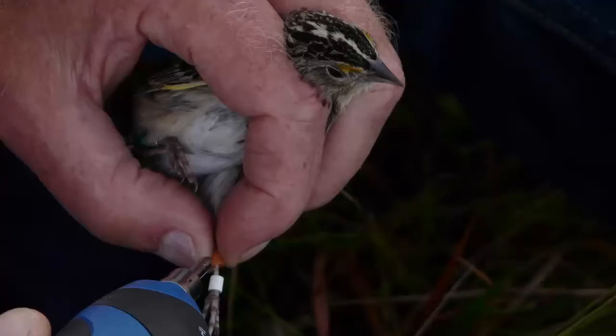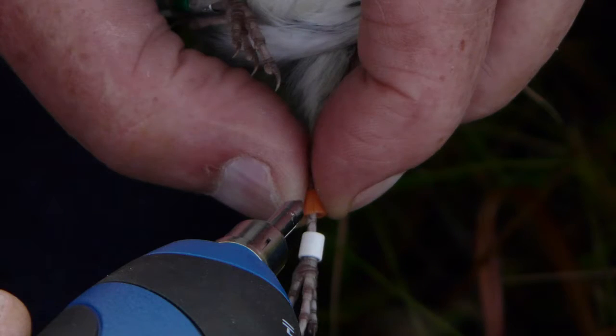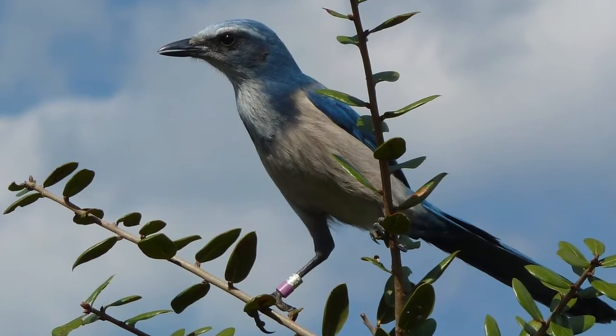Banding helps scientists learn more about birds. They can study what birds do and where they go, and they can learn how long birds live and how far they travel.